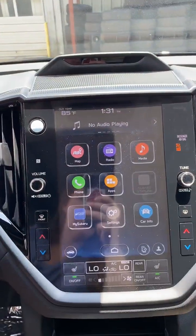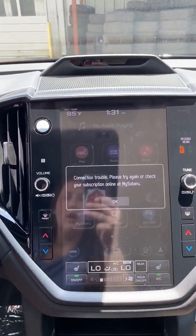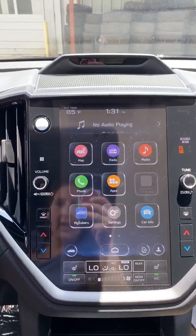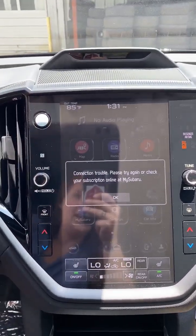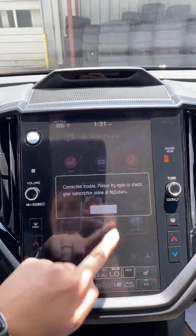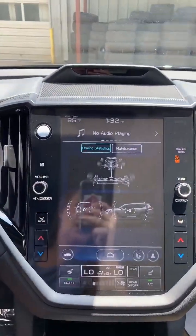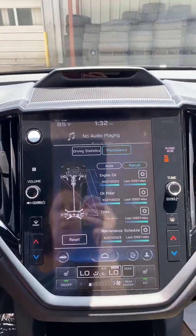The Starlink will be grayed out so you know it is active. My Subaru — you can also have this on your phone if you have the Starlink safety and security. You'll be able to do roadside assistance and schedule appointments through here. Car Info will give you the angle of your car and some other diagnostics, and you can keep up with your maintenance schedule here as well.